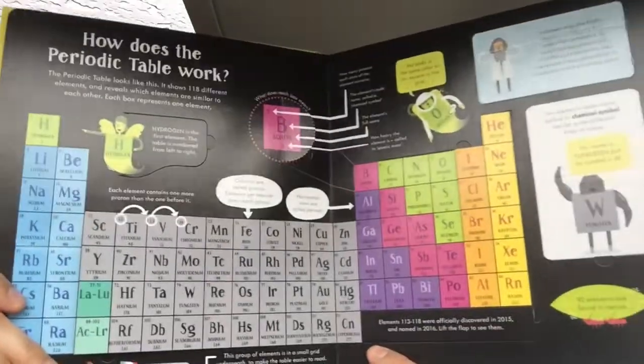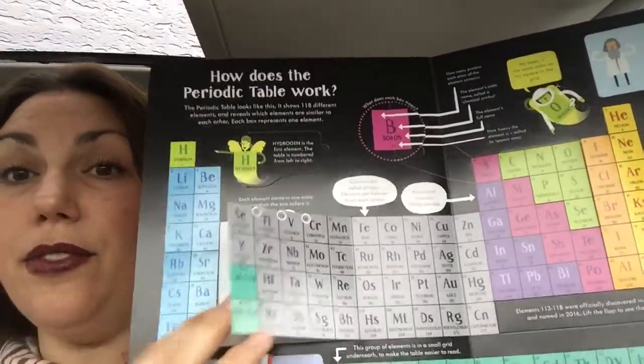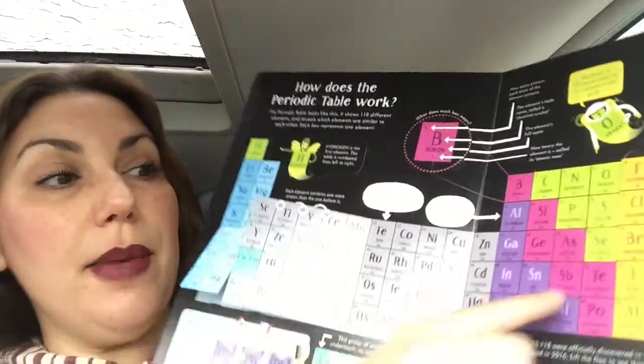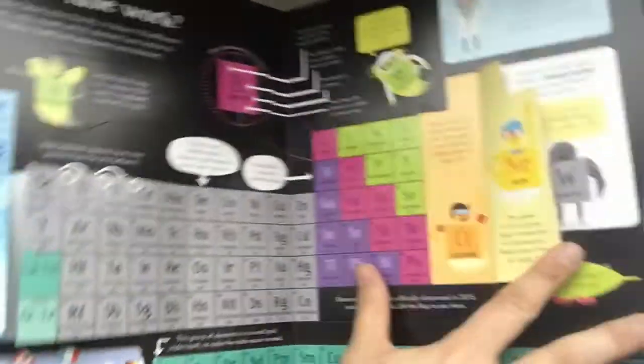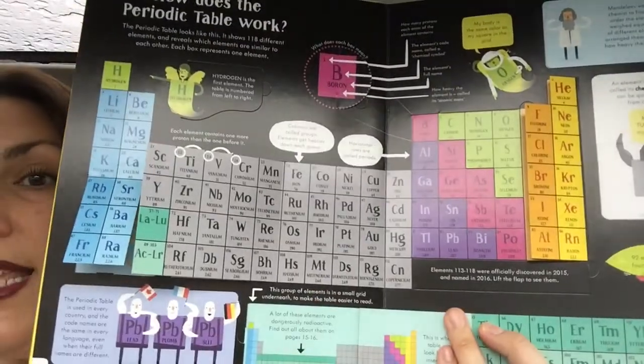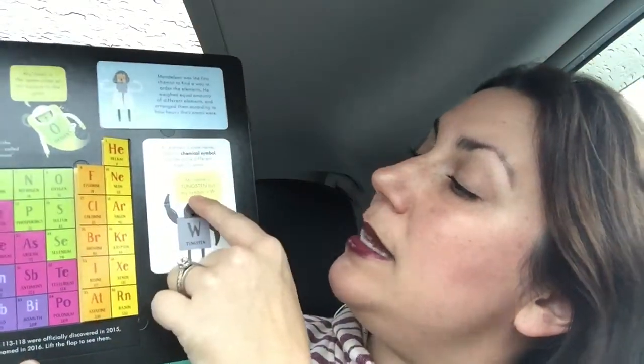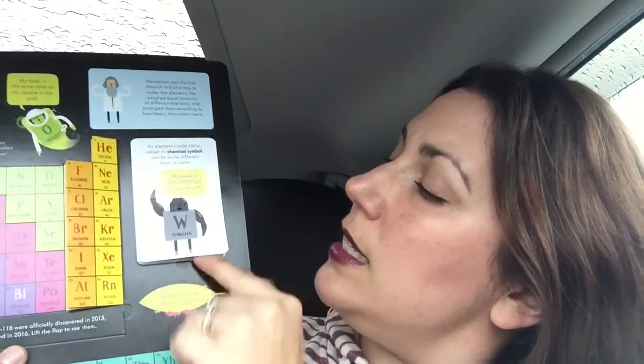Then it breaks down how the periodic table is set up. It goes over the alkali metals and how they're extremely reactive. It talks about the transition metals, the halogens, and the noble gases. Even down here it takes you into the lanthanides and the actinides. It talks about how some elements on the periodic table have a chemical symbol that doesn't match their name. Tungsten is one of my favorites — tungsten's symbol is W, because tungsten used to be called Wolfram. It says, 'W comes from the German word Wolfram, but in English I'm called tungsten.' So there's a bunch of those on the periodic table.